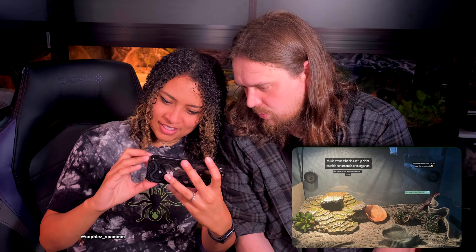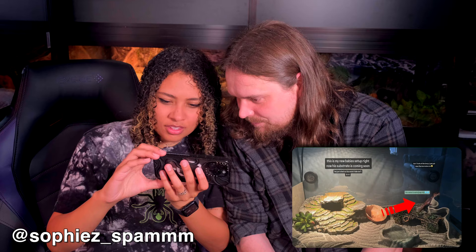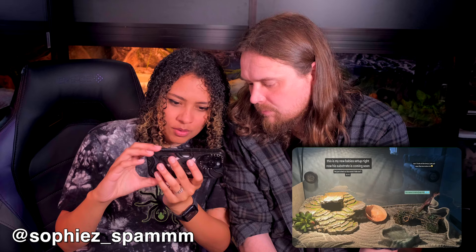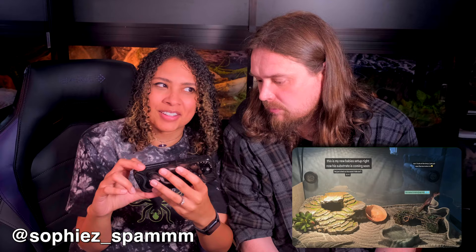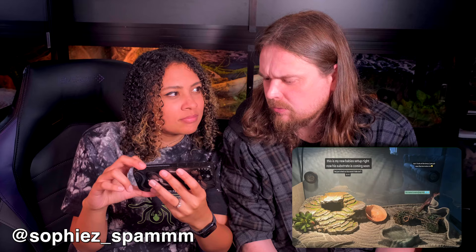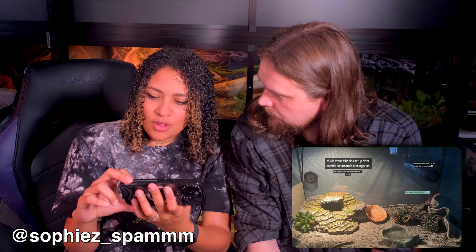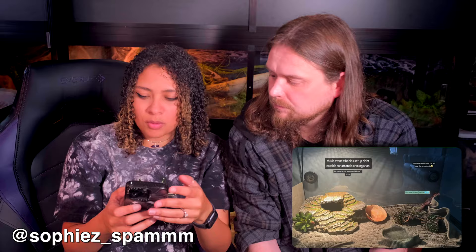Also from the Instagram section — a baby leopard gecko named Neighboring in what looks like a 10-gallon setup. The substrate is coming soon, he just shed so the moist hide isn't in right now. It's a cute little setup. Advice: go to a bigger tank and fill it up with more enrichment. You already have two hides and said the moist hide will be back, so just more space and enrichment as this gecko grows.